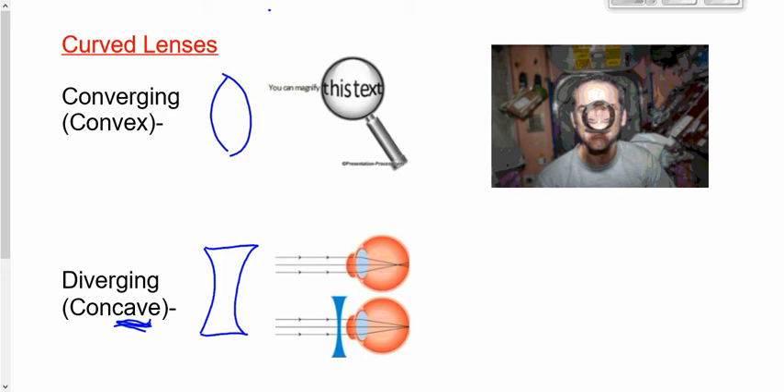If you're myopic, like Parker and I, the rays of light going through the lens of your eye converge — it's a converging lens — but they converge in front of the retina. They're supposed to converge on the retina; that's how we see a focused image. So Parker and I have to have diverging lenses to spread the light apart before it enters the lens of our eye, to compensate for the deficiency.